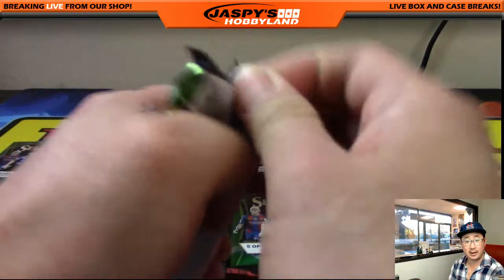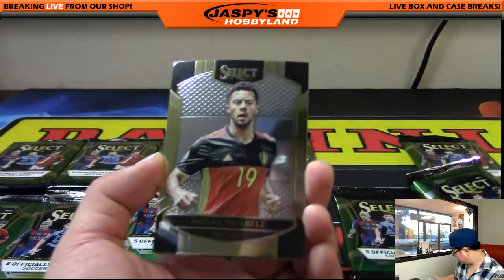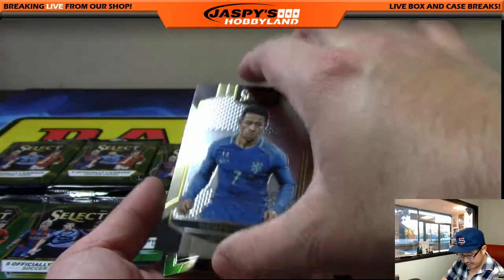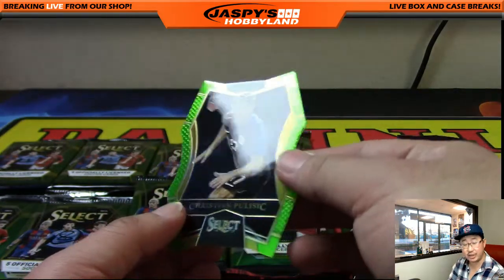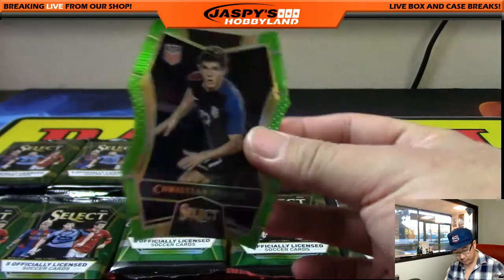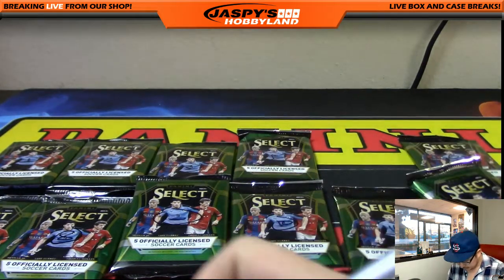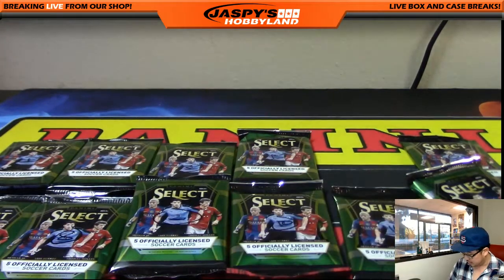Pack five for Allie — good luck. We're going to start off with Dembele, and it looks like there's a die cut peeking out. There it is — Joe Ledley and Christian Pulisic, green die cut, 49 out of 60. The American midfielder. USA has a new coach now; we'll see how that does for the prospects of our team.